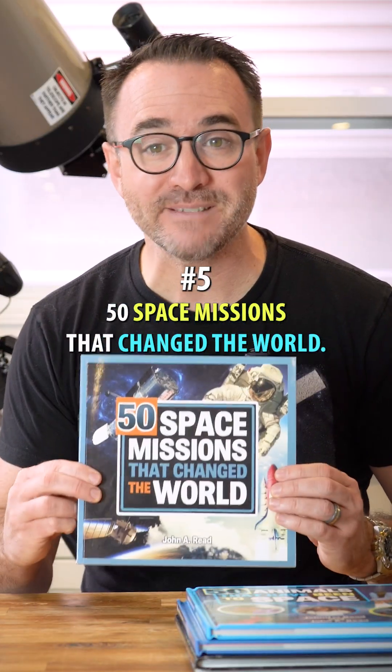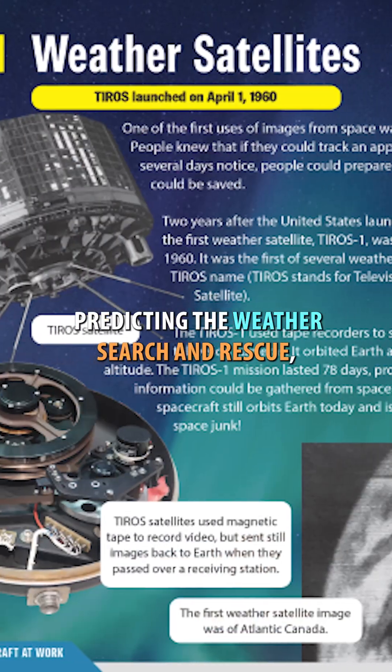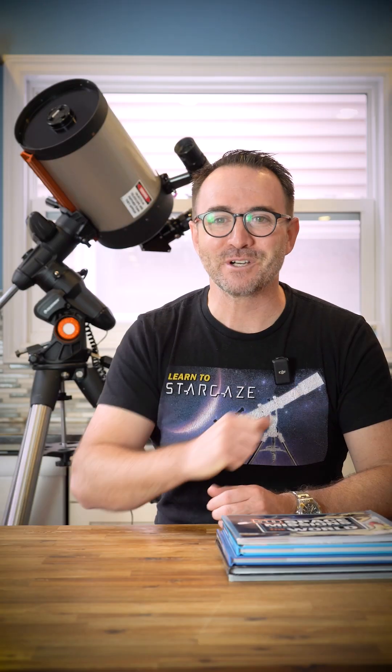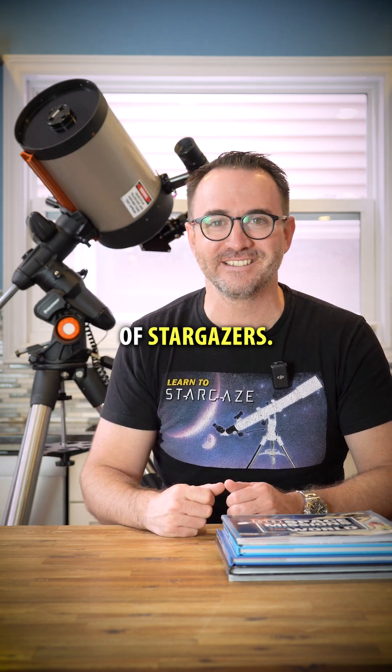And number five is 50 Space Missions That Changed the World. I wrote this to show just how many space missions affect our daily lives, from predicting the weather, to search and rescue, to providing humanity's first close-up view of Pluto. Find these books wherever books are sold and inspire the next generation of stargazers.